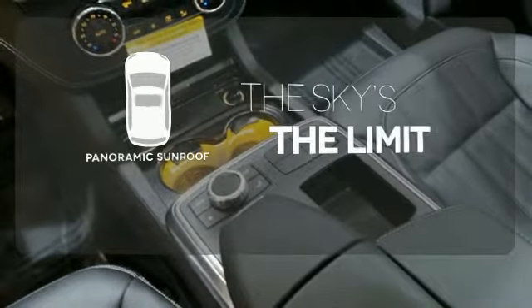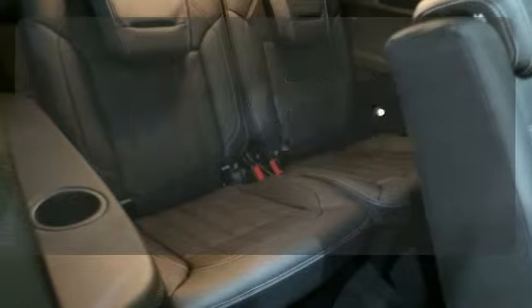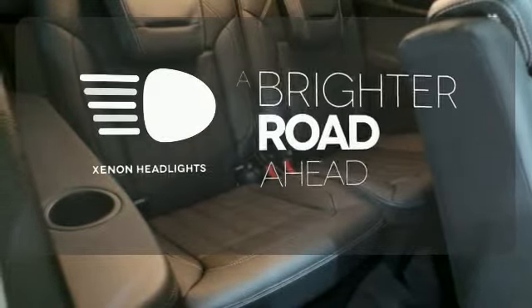Let even more of the outside in with a panoramic sunroof. The Xenon headlights shine brighter for better visibility.